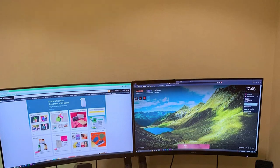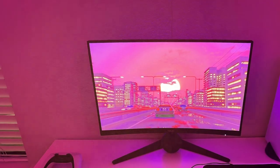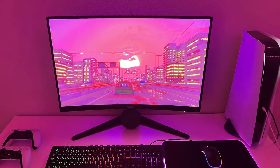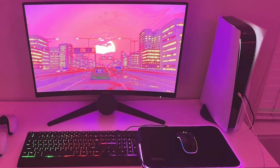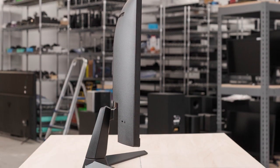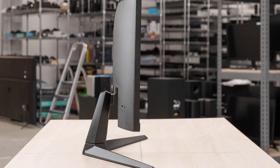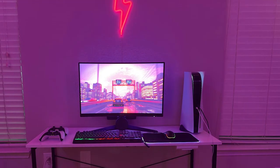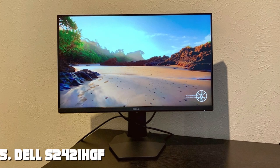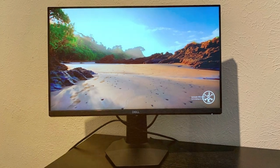In terms of usability, ASUS has included a variety of connectivity options including HDMI and DisplayPort. This monitor supports FreeSync technology, reducing screen tearing during gaming. The on-screen display menu is user-friendly and offers customization options. Durability is where this monitor truly shines — the TUF Series is known for ruggedness, and the VG27WQ1B is built to withstand heavy usage. It's backed by ASUS's excellent customer support and warranty.